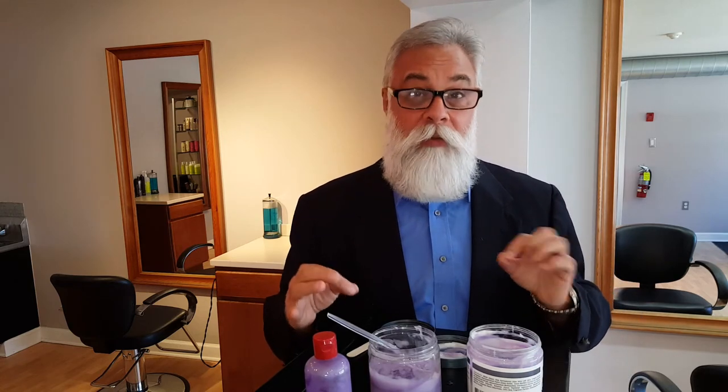I don't use shampoo. I use a cleanser and a clarifying spray once a week, which I shared with you in another video. But for daily use, for softening and brightening your silver, white, and gray hair, I use a co-wash that I specifically make for silver, white, and gray hair.